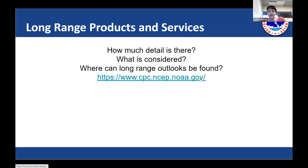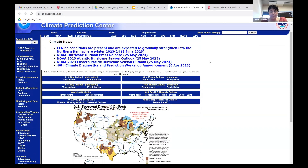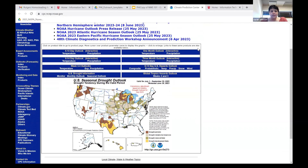Let me go to the Climate Prediction Center website. This is a national center — they focus on long range outlooks. This is their homepage, and a lot of the key products are right here on the front page.